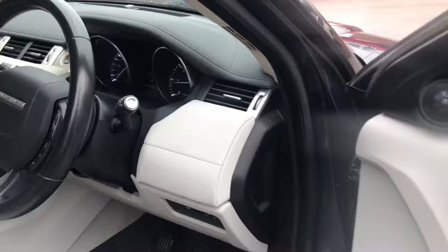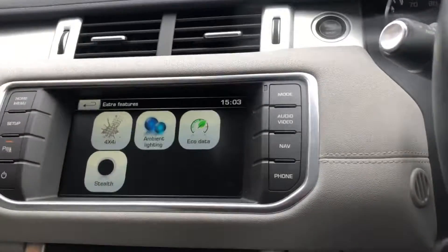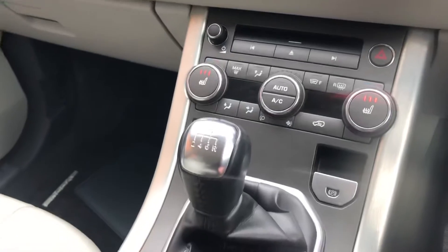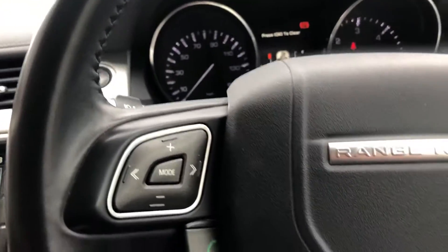Sound system. Mileage 56,902. Touch screen, nav, DAB radio, six speed manual, heated seats, driving modes, auto lights and wipers.